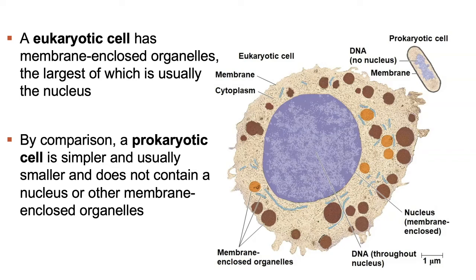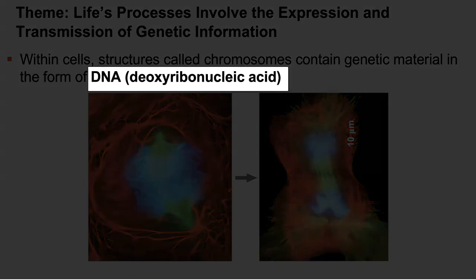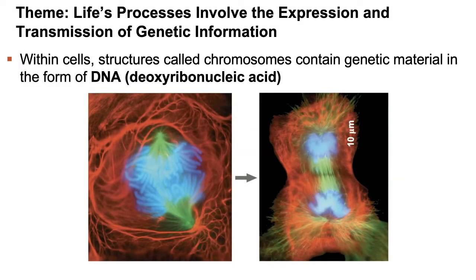In this image we see a large eukaryotic cell with a distinct purple nucleus and membrane-enclosed organelles, next to a smaller prokaryotic cell with no organelles — just an area of concentrated DNA floating freely. We'll learn more about cells in chapter 6. Theme two: life's processes involve the expression and transmission of genetic information. Within all cells there are structures called chromosomes which contain genetic material in the form of DNA — deoxyribonucleic acid. Every single cell in existence contains its own form of chromosome and DNA.